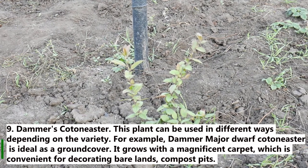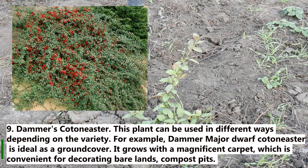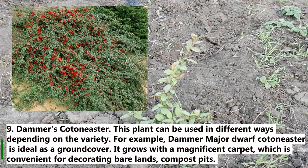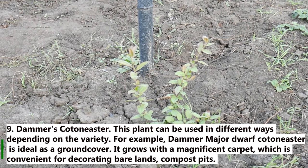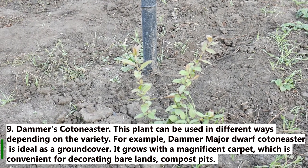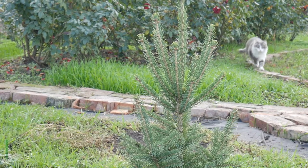9. Dwarf cotoneaster. This plant can be used in different ways depending on the variety. For example, the dwarf cotoneaster is ideal as a ground cover. It grows with a magnificent carpet, which is convenient for decorating bare lands and compost pits.